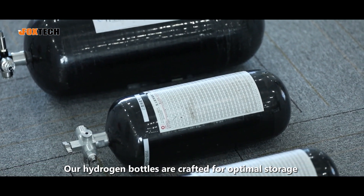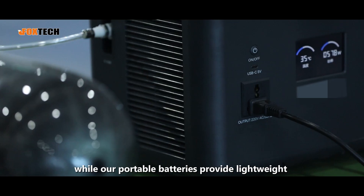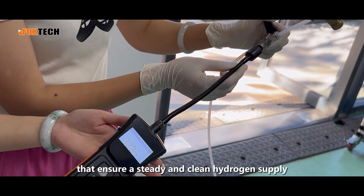Our hydrogen bottles are crafted for optimal storage and safety, while our portable batteries provide lightweight and reliable power. Additionally, we produce hydrogen producers that ensure a steady and clean hydrogen supply.